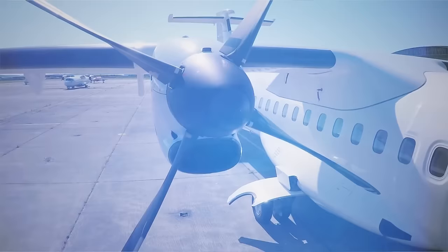Subscribe to the channel and don't forget to like the video. Fast flights and soft landings to you.